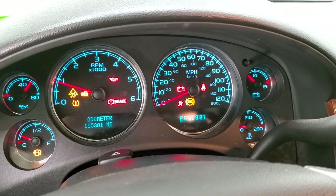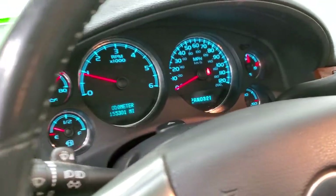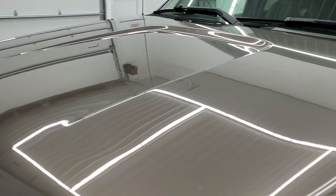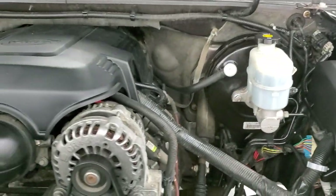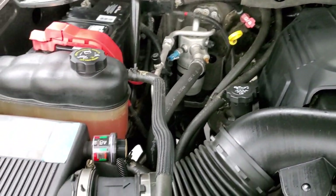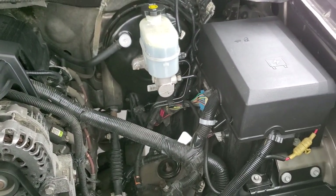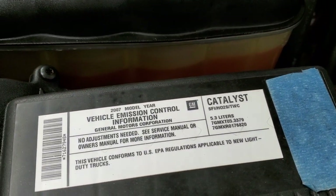There are no check engine lights or anything — everything looks good. Under the hood we have the 5.3 liter V8 motor. The engine bay is very clean and runs very smooth. This truck has been fully safetied and inspected by our service shop, has a fresh oil and filter change, all the fluids have been checked and topped off, and this truck is 100% ready to go.